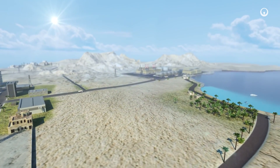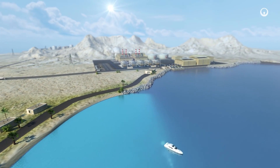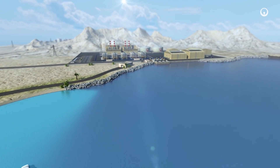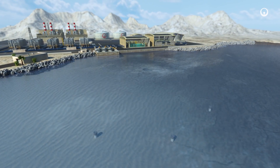Hybrid desalination plants combine thermal desalination meaning distillation and membrane desalination meaning reverse osmosis. These are the most efficient technologies available today. Here's how and why at a glance.